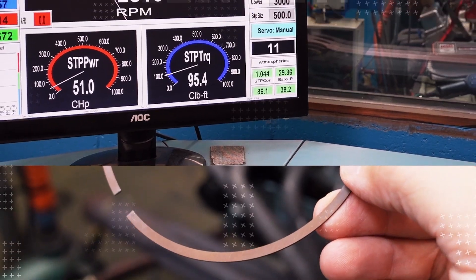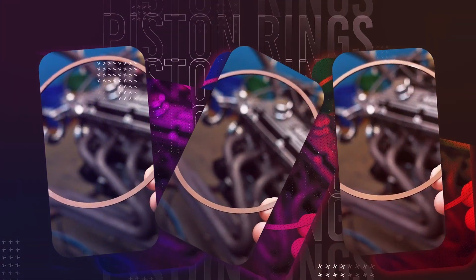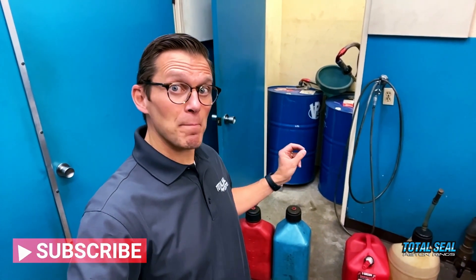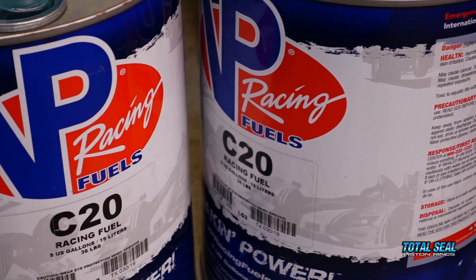Can the same octane but different brand fuel make a difference in horsepower? Let's find out. We have gas from Brand A and Brand B, plus a little bit of VP race gas just for fun. Let's go on the dyno and find out if there's any horsepower difference between these different brands of fuel at the same octane. Of course, the VP isn't the same octane — it's race gas, just for fun.